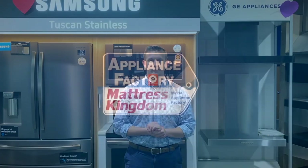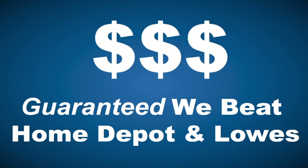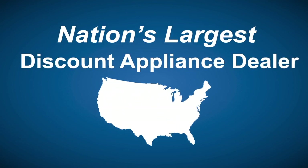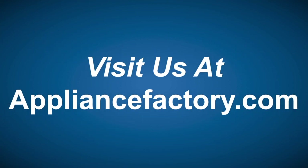Buying a major home appliance is an important decision and a big purchase. It's important to know before you go. Make sure you visit www.bigboxappliancereviews.com — Appliance Factory and Mattress Kingdom. Five-star rated, over 5,000 reviews. Guaranteed we beat Home Depot and Lowe's. The nation's largest discount appliance dealer, over 24 stores in three states. Visit us at www.appliancefactory.com.